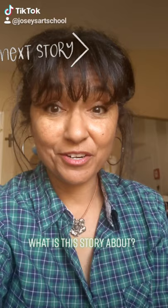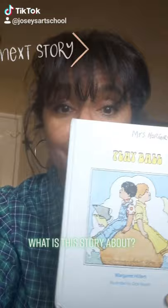Hello there! It's Mrs. Norgren. I'm here with a new book from my series of books by Margaret Hillert.